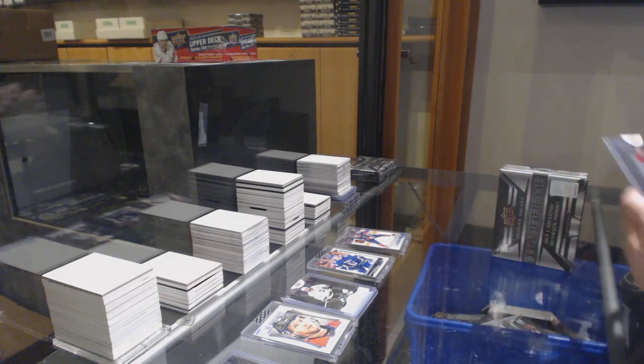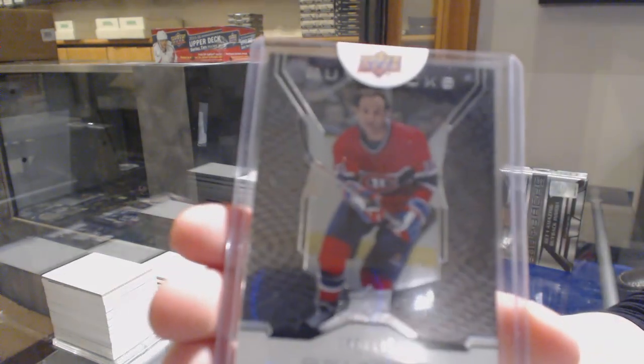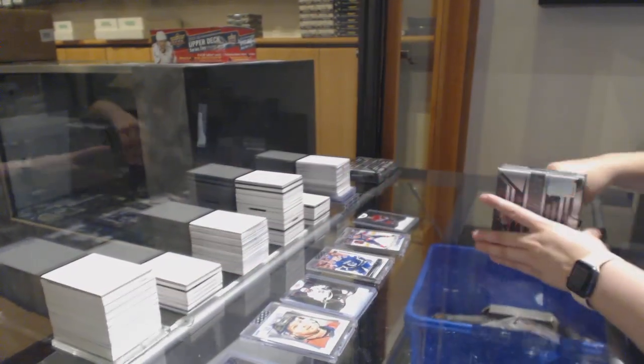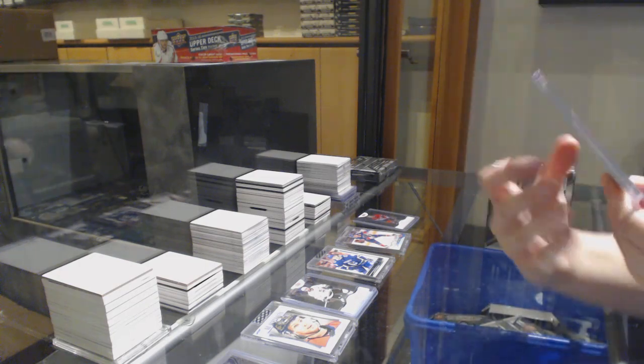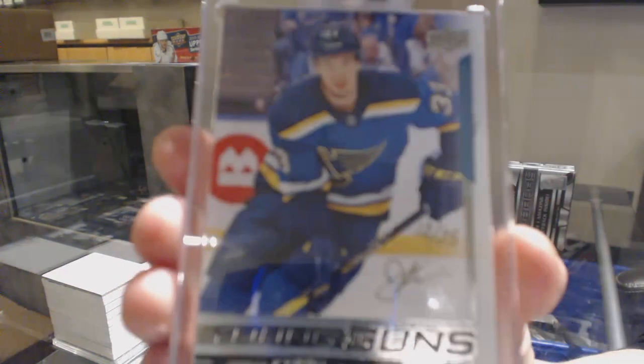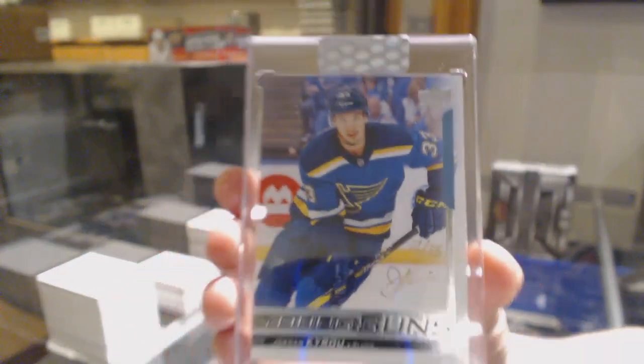We've got number $2.199 for Montreal, Guy Lafleur. And we've got a Young Guns Buyback Auto, number $2.25 for the St. Louis Blues, Jordan Kyrou.